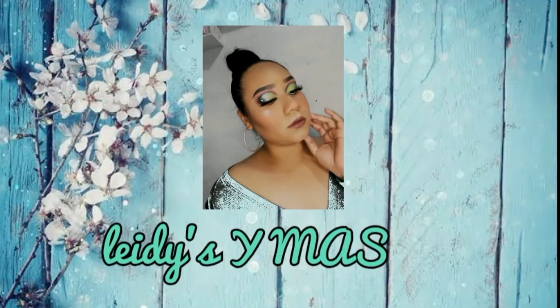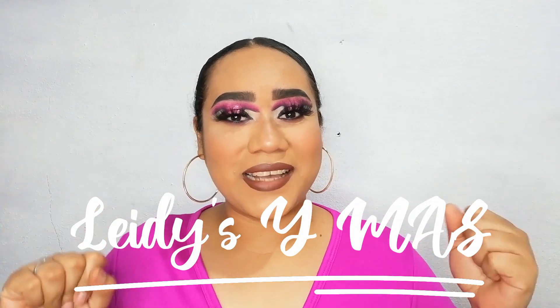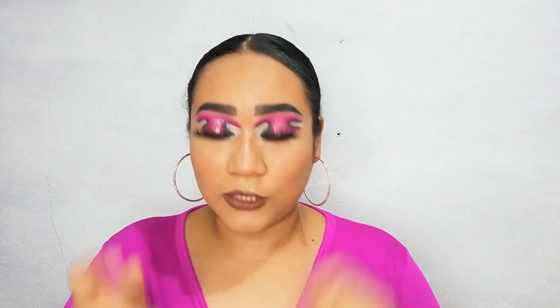¡Hola mis hermosos y mis hermosas! Bienvenidos a este canal, ladies y más. Si son nuevos o nuevas y de casualidad se pasaron por aquí, me presento. Mi nombre es Lady y te invito a que te suscribas y a que actives la campanita de notificación para que cada vez que yo suba un videito, YouTube te notifique. Y regálame un me gusta y un comentario aquí abajito si les agrada este video.